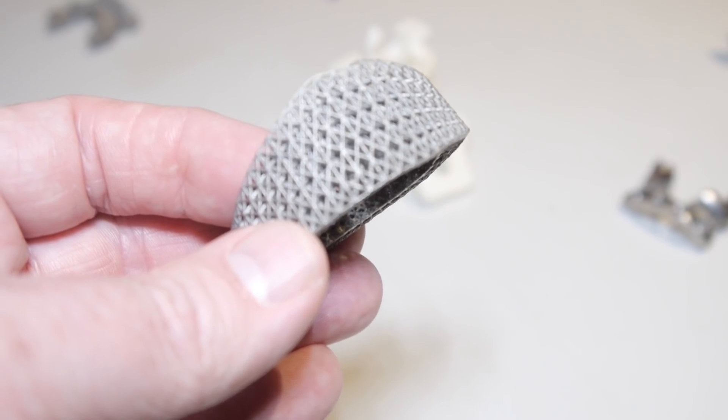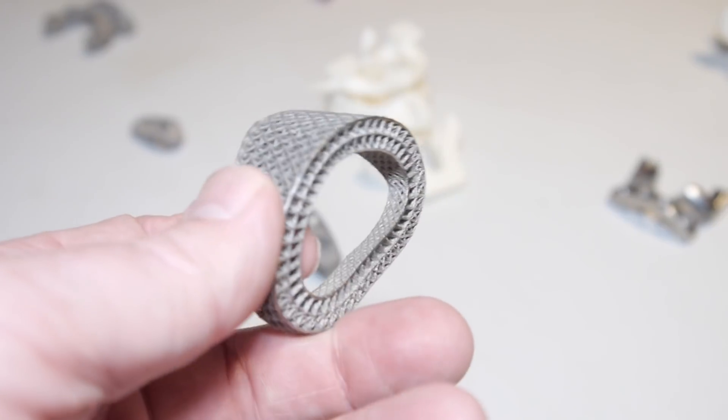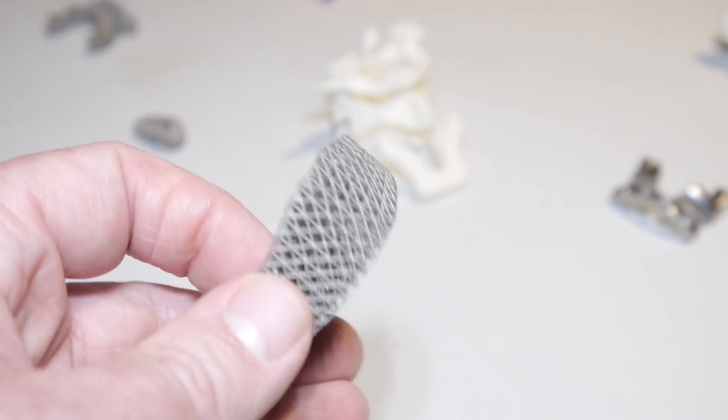We use the best of all the different 3D printing technologies — polymer printing and metal printing. We use stereolithography, selective laser sintering, and FDM. What Anatomics does is select the best technologies to create the device that's going to be best for the patient. We're an open platform business, so we select the right technologies to give us the best possible product, custom or bespoke made for an individual person.